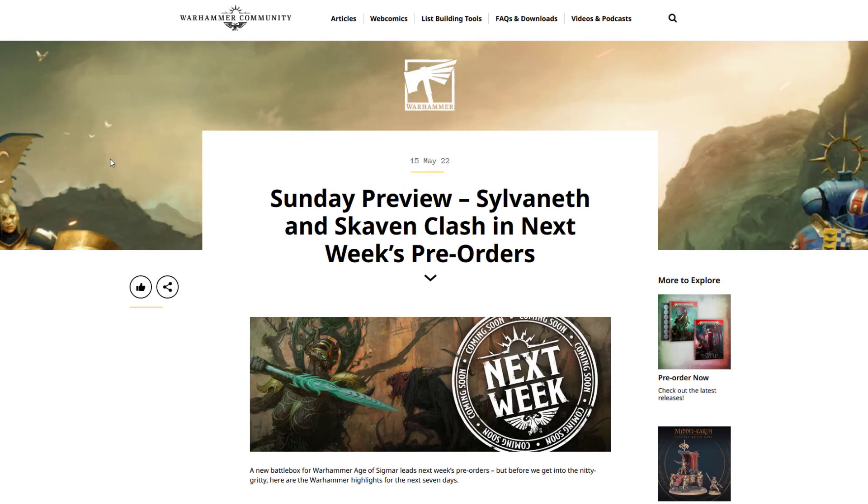Hey guys, and welcome to The Hobby News. So this week we've got some pre-orders up, coming on Saturday. We've looked at these before, but we'll go through them for GW.